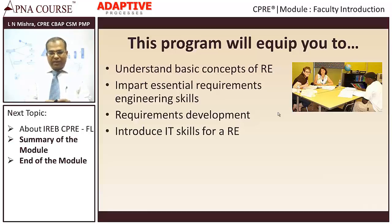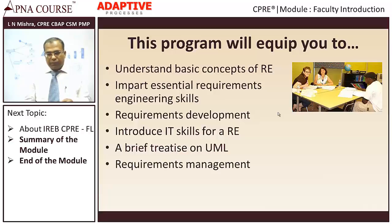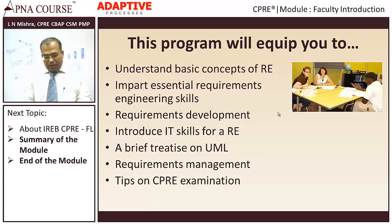We will also introduce IT skills for requirements engineers, and we will be dealing with UML to some extent. UML stands for Unified Modeling Language, which is from the Open Group. This is not an advanced program on UML. We will also talk about requirements management — that means, once requirements are developed or gathered, how we manage them over the life cycle. And we will cover a little bit about how to take the CPRE examination, touching upon sample questions in every module to give you a flavor of what kind of questions you may get.